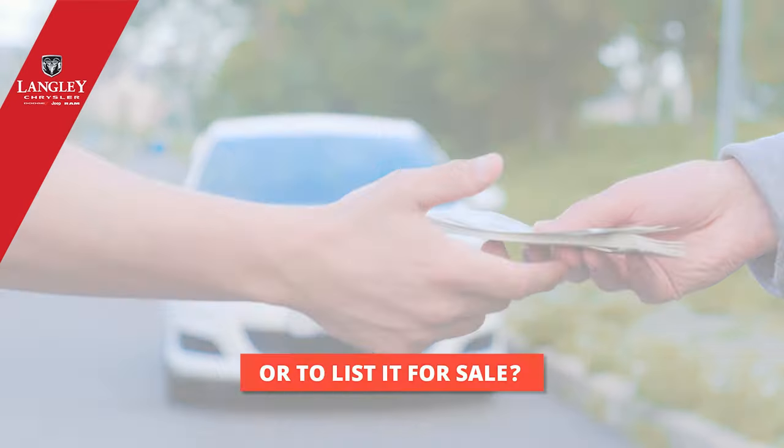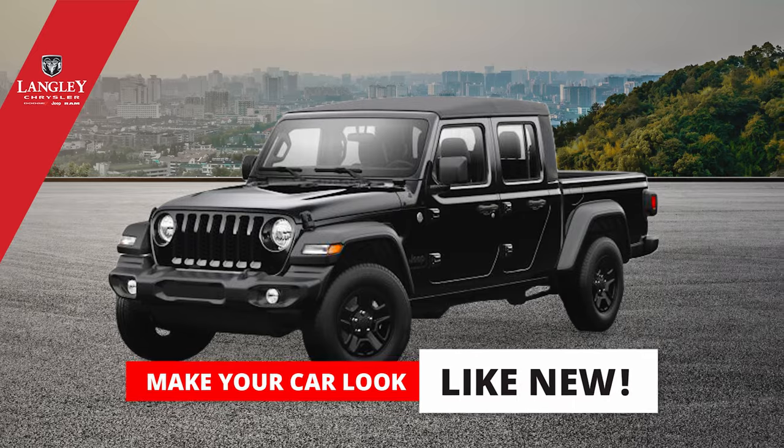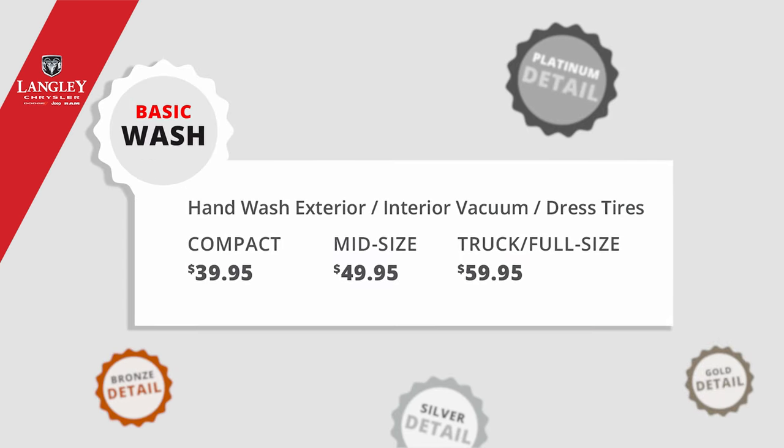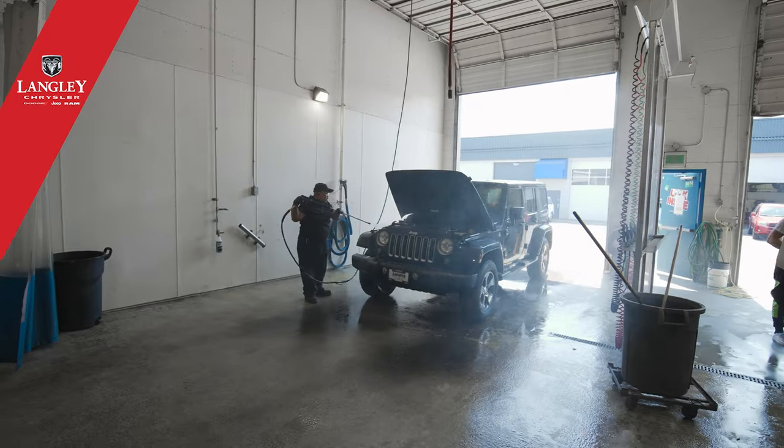Whether you need your car cleaned for a first date, or before you list it for sale, let a professional detail team make your car look like new. With packages ranging from a good old wash, vacuum, and tire dressing to a bumper-to-bumper, roof-to-undercarriage detail job, leaving no stone unturned.